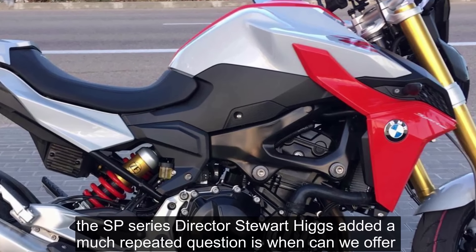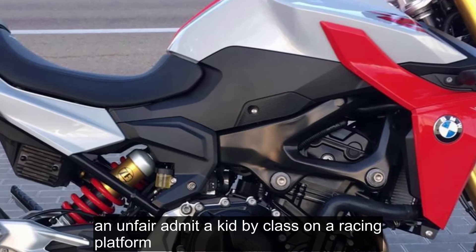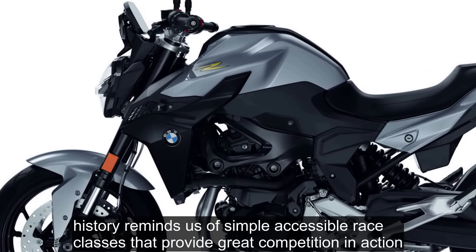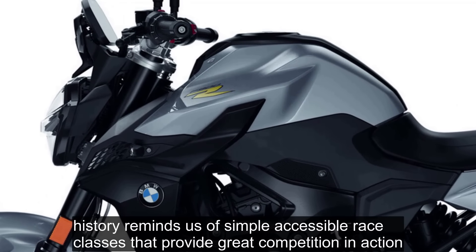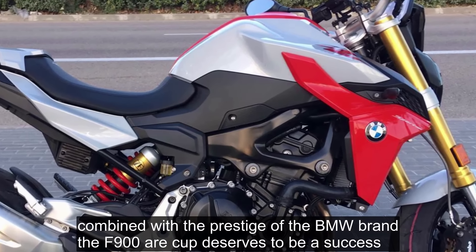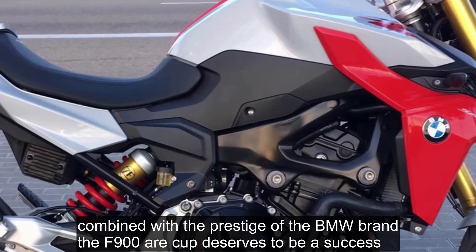BSB Series director Stuart Higgs added: a much-repeated question is when can we offer an unfaired naked bike class on our racing platform? History reminds us of simple, accessible race classes that provide great competition and action. Combined with the prestige of the BMW brand, the F900R Cup deserves to be a success.